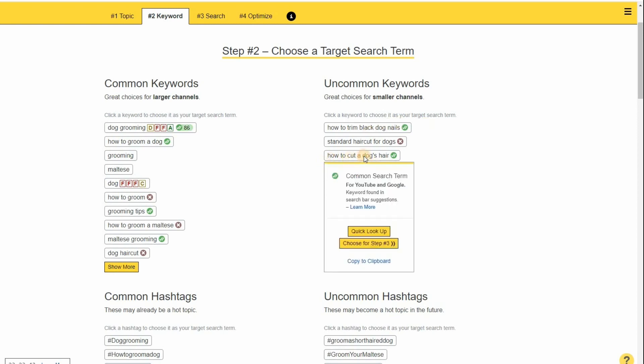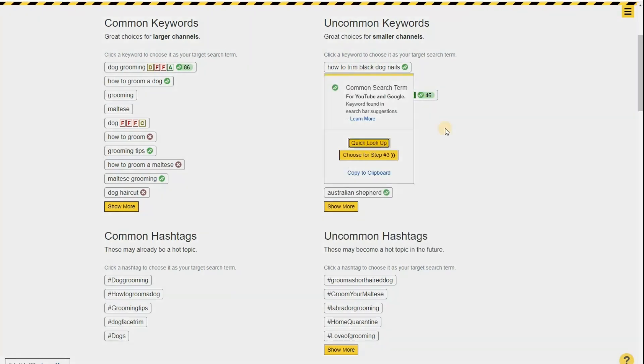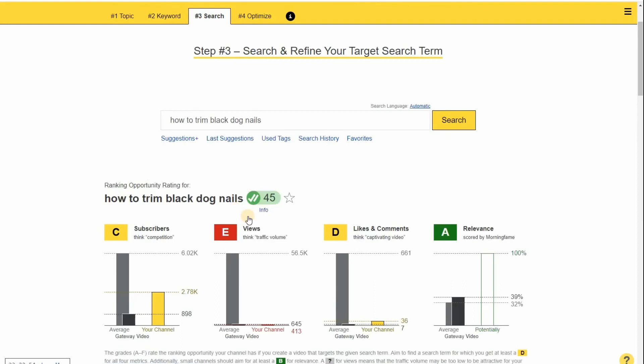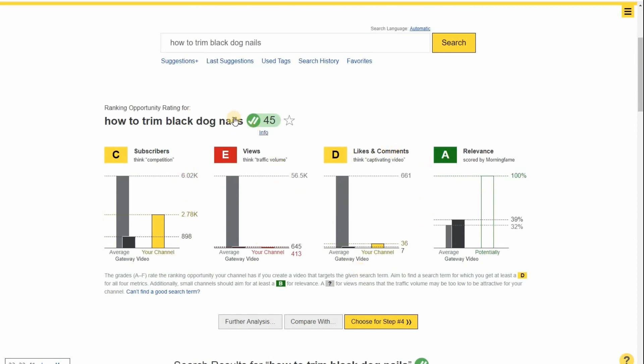Let's try 'how to cut a dog's hair' and see what comes up. We're not looking for red — we're looking for yellow or green, four greens being even better. Here we've got one yellow, two reds, and a green. It says aim for 20 or higher — this one is 46, meaning there's good search volume. Double ticks means it's found on YouTube and Google, but I can't get there because of the competition level — it's going to be too much of a struggle. So let's try another option. This is great because it saves me so much time.